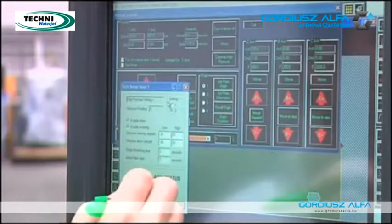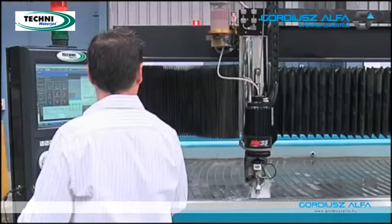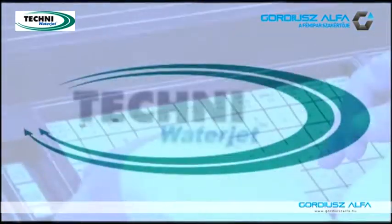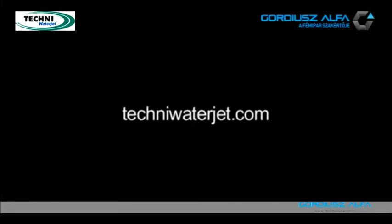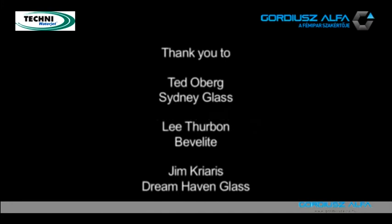And it solved lots and lots of problems in some complex glass cutting. The difference is phenomenal, the saving is tremendous. It is just fabulous.